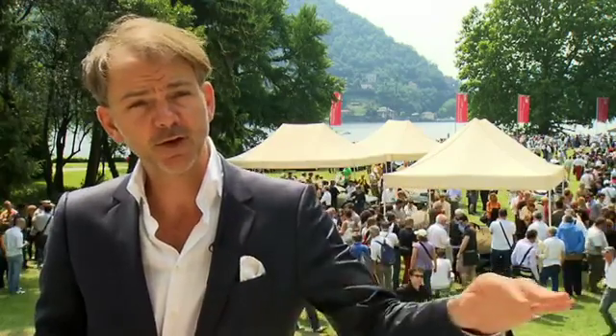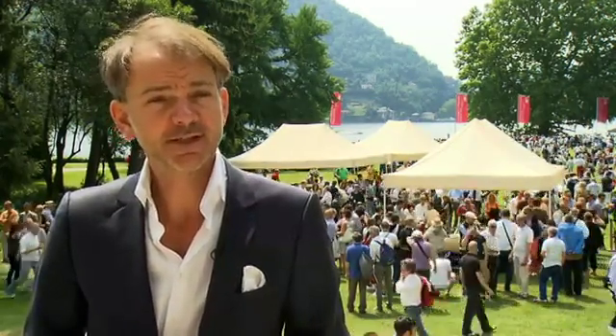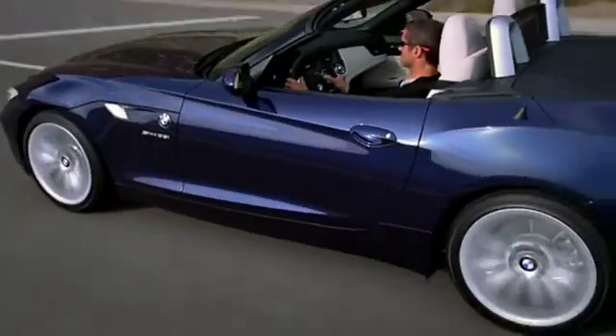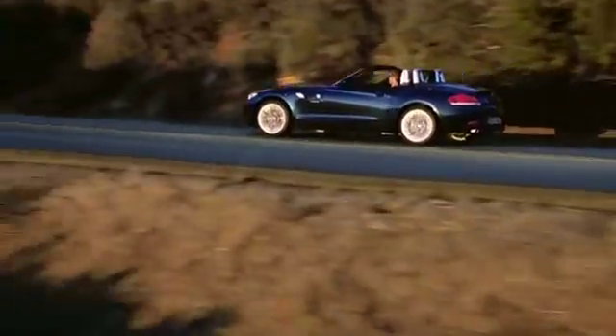The bonnet — the hood — is very, very long. And underneath that bonnet fits the six-cylinder inline, which is still technology that we have today. If you look at the modern Z4, we still use those kinds of proportions.